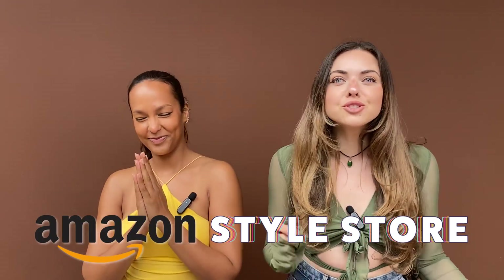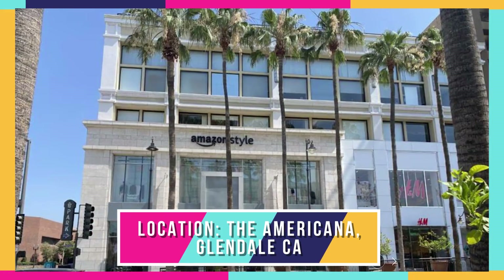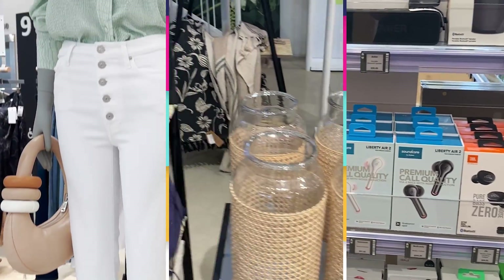Today is so exciting because Jackie and I get to shop in the Amazon Style Store. There are only two physical style stores in the world, so we get to experience things some other people don't. They have style, home goods, some tech stuff — it's nice that we're getting our hands on it in real life. We're going to shop, find some cute summer outfits, give you guys the total experience, and let you know what fun things they have in there.